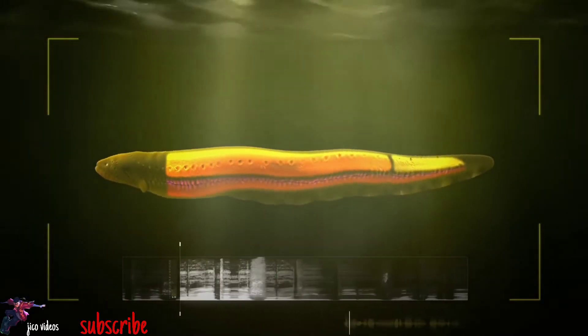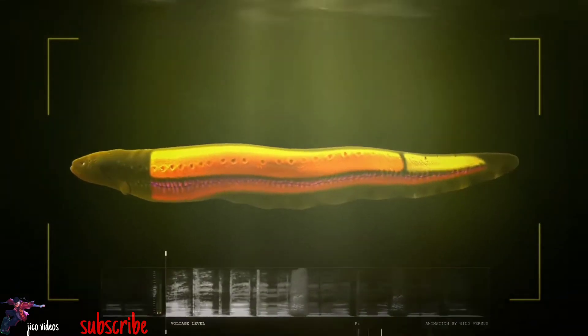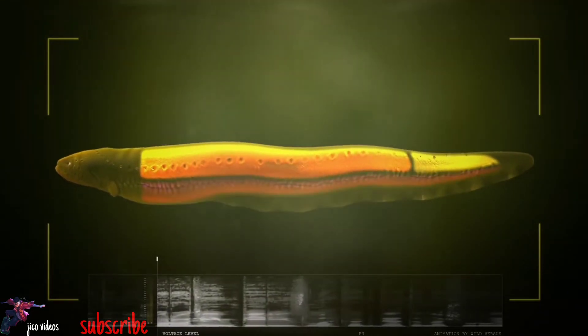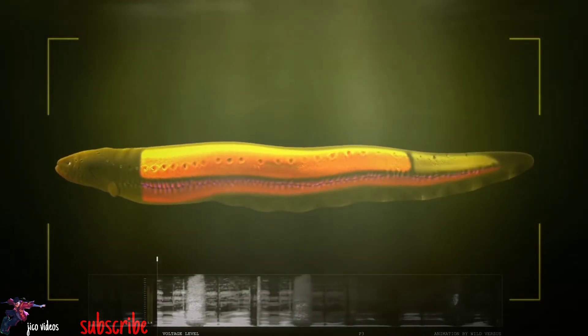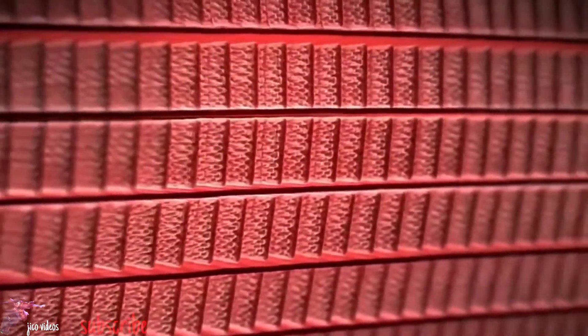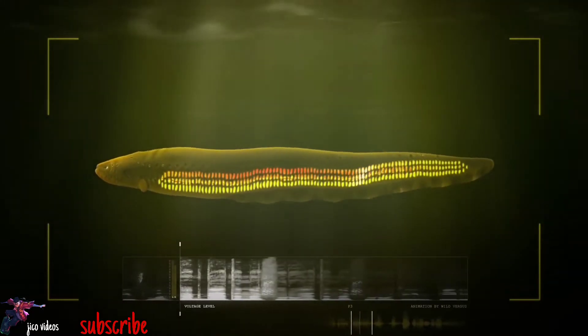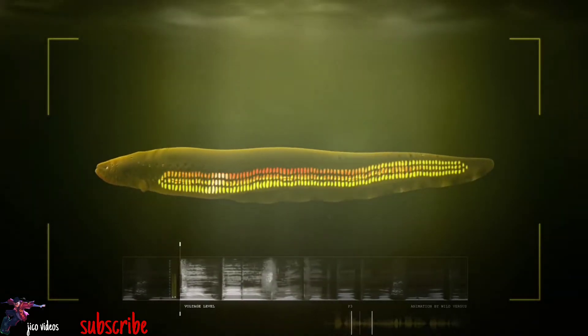The secret to an electric eel's shocking talent lies in three pairs of specialized organs throughout their abdomen: the main organ, which spans half the dorsal section of the eel; Hunter's organ, which runs the length of the eel's underbelly; and Sach's organ, which makes up the dorsal part of the eel's tail. These organs contain hundreds of thousands of modified muscle cells called electrocytes, arranged in perfect rows. Similar to the cells of a battery, the stacking of these electrocytes allows a current of charged ions to flow through them, building current as it charges up.